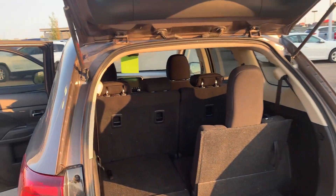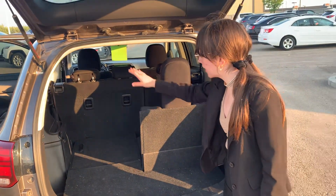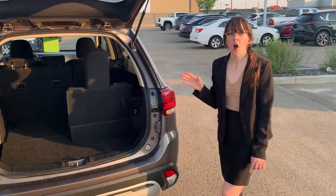This vehicle does seat up to seven passengers, so lots and lots of space. Both the second and third row do fold down should you need more cargo room than passenger space.